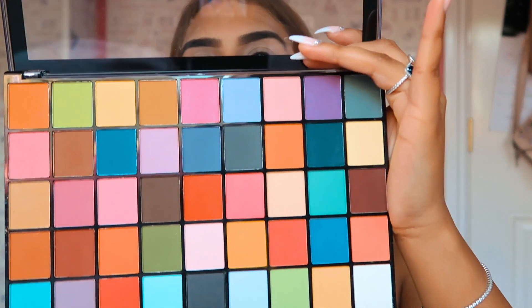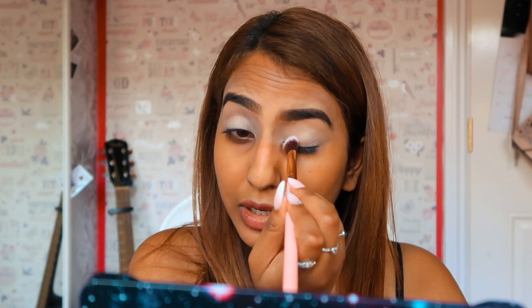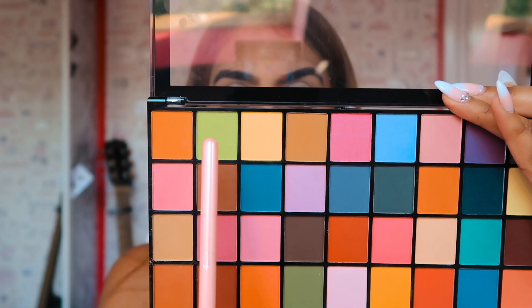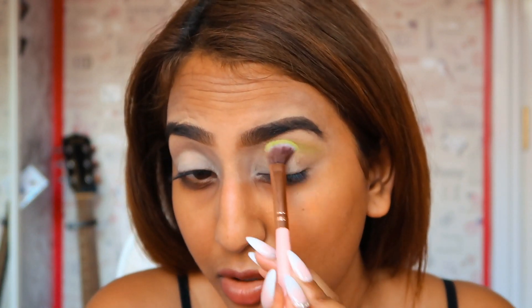So because we're going for quite a vibrant look, I'm going to set it with this white shade down here. This is really just going to make the color pop vividly. So now I'm going to be using this light green color for my crease. Looking forward to using these colors — these colors are always so pigmented. The Revolution Reloaded shades are always so pigmented and so beautiful.